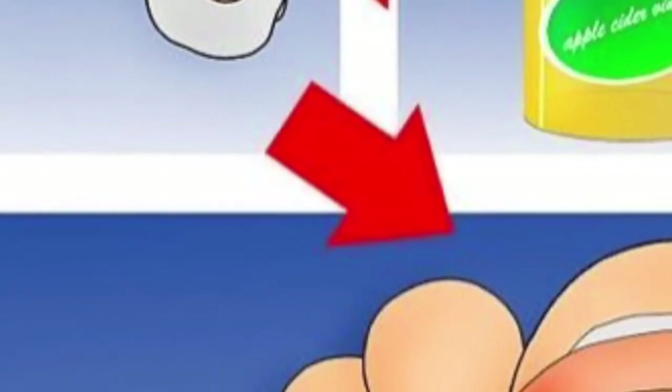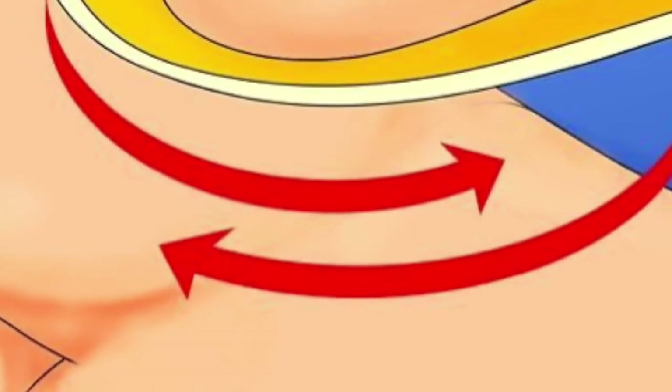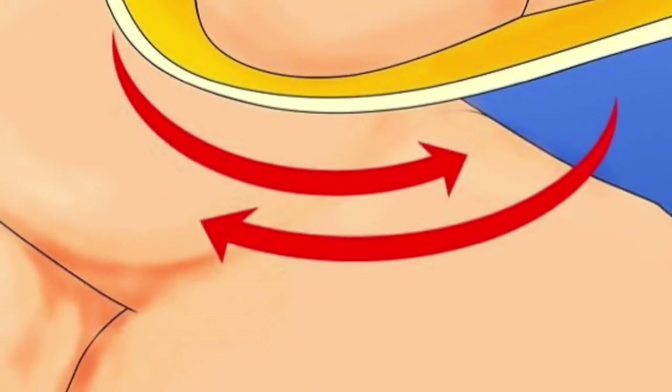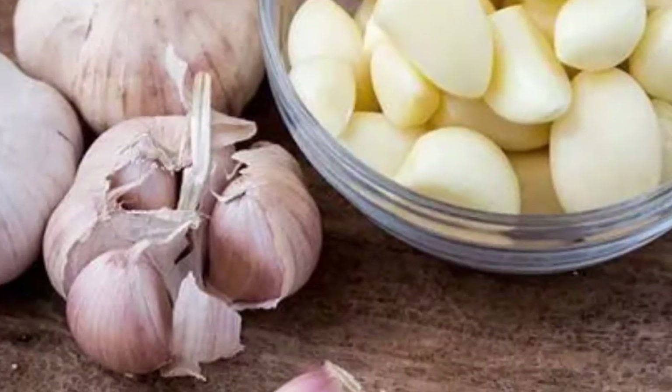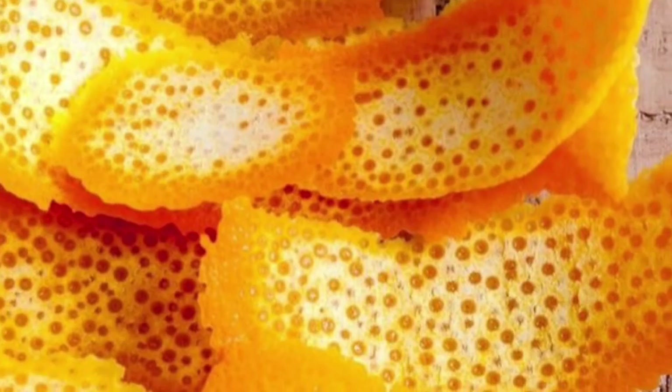These natural antiviral remedies might help suppress the virus that causes warts, while natural acids can help remove layers of infected skin. However, you should know that the evidence for many of these remedies is anecdotal at best. I hope it can help to remove your warts problem.